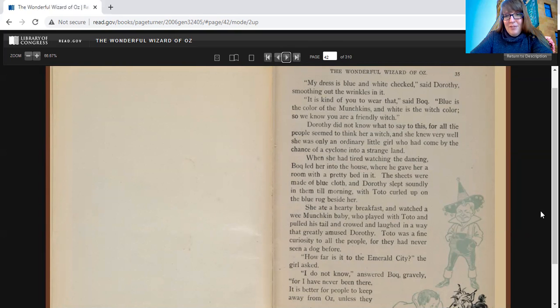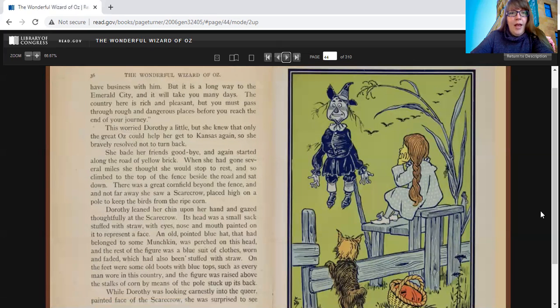When she had tired of watching the dancing, Bach led her into the house where he gave her a room with a pretty bed in it. The sheets were made of blue cloth, and Dorothy slept soundly until morning, with Toto curled up on the blue rug beside her. She ate a hearty breakfast and watched a wee Munchkin baby who played with Toto and pulled his tail, which greatly amused Dorothy. Toto was a fine curiosity to all the people, for they had never seen a dog before. Dorothy asked how far it was to the Emerald City, and Bach answered gravely that he had never been there, and that it was a long way and would take many days, and she must pass through rough and dangerous places. This worried Dorothy a little, but she bravely resolved not to turn back, bade her friends goodbye, and again started along the road of yellow brick.